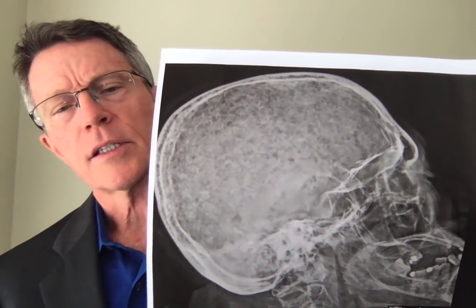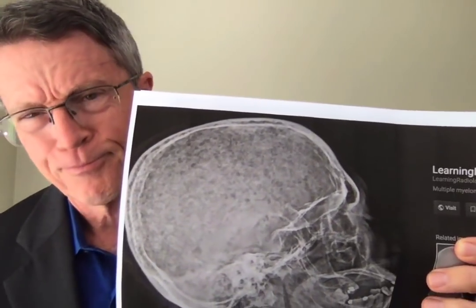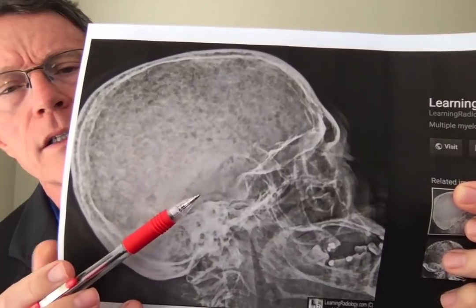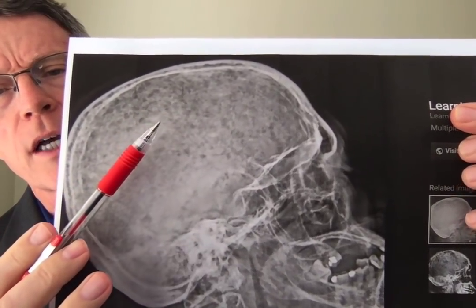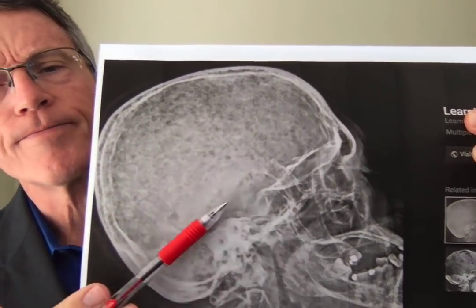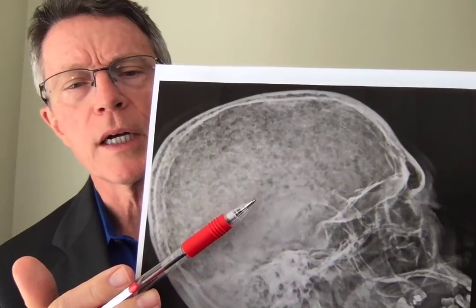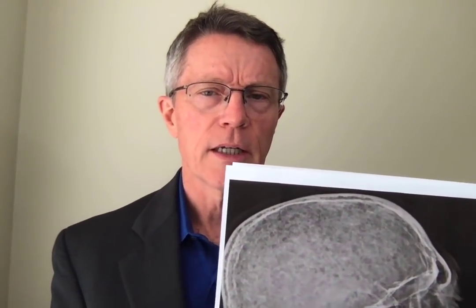This is just an interesting disease in terms of understanding biology. As you see here, it looks like this skull has been shot with a shotgun — there are just a bunch of holes in it. That's the classic appearance that you'll see in an older individual who has developed multiple myeloma. We're going to talk about that in just a minute.